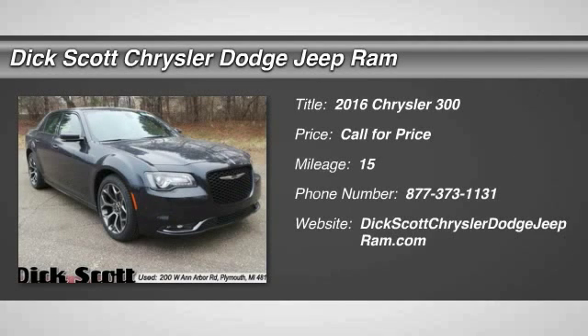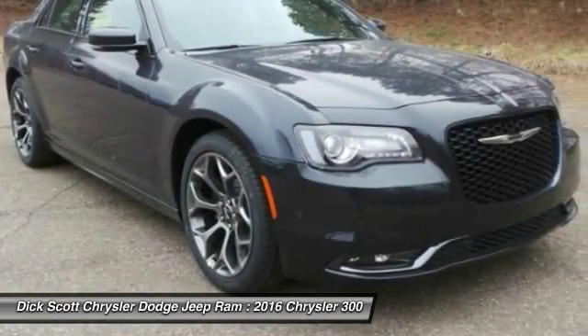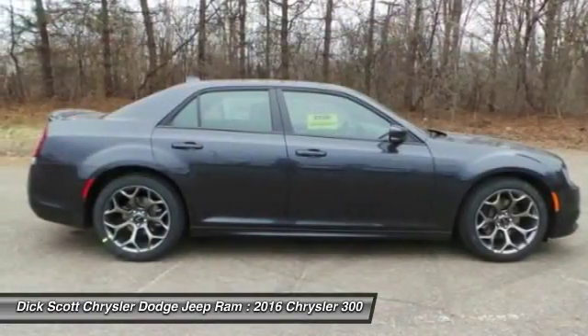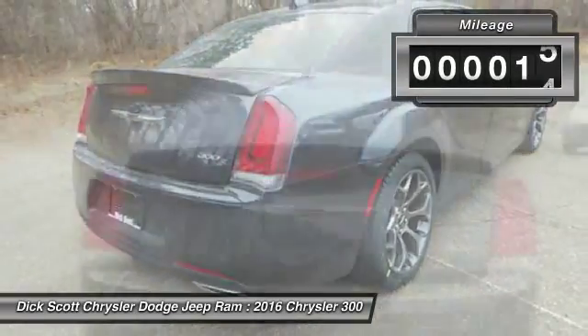2016 Chrysler 300. The Chrysler 300 combines sport and luxury in one unique and powerful package. If you're looking for elegance and performance, the 300 delivers. This vehicle has less than 100 miles.